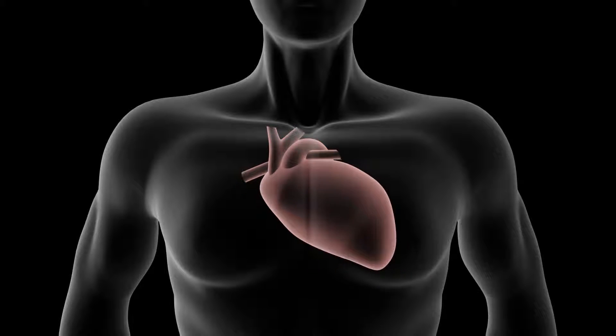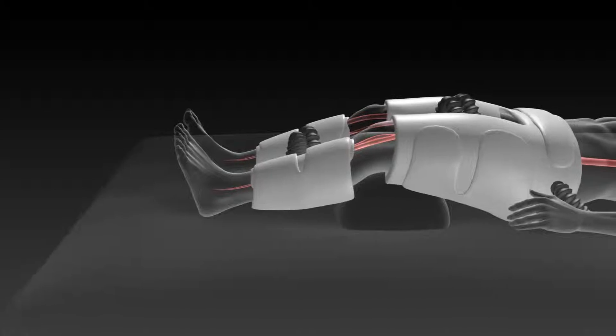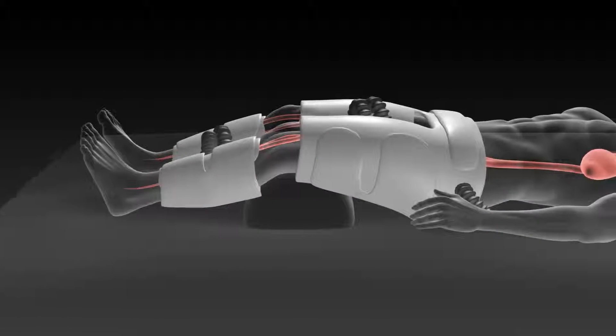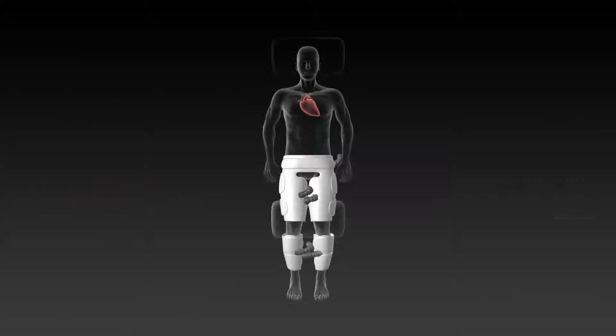This damage or extra workload can affect the pumping and filling of the heart muscle. EECP acts as a second heart, pumping blood upwards from the calves, thighs, and buttocks towards the heart when the heart is at rest.